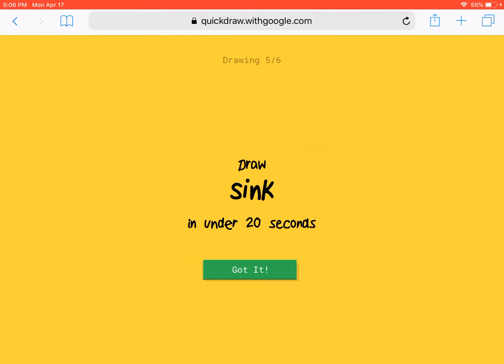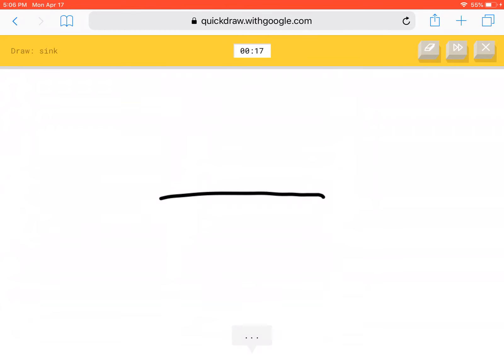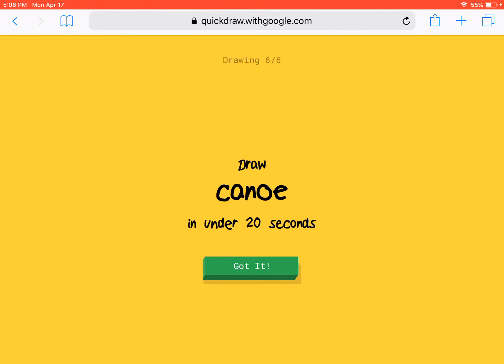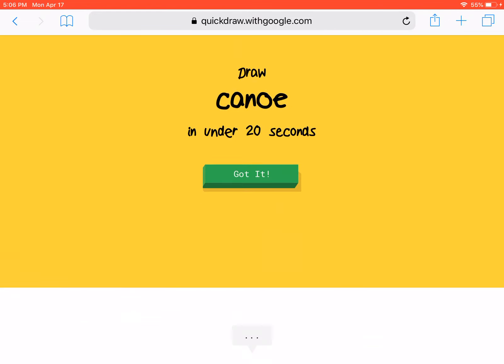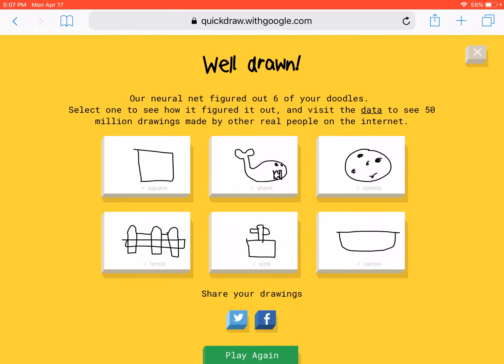Oh, now we have to draw the sink. Oh, a canoe. I guess I can do this. We done it!